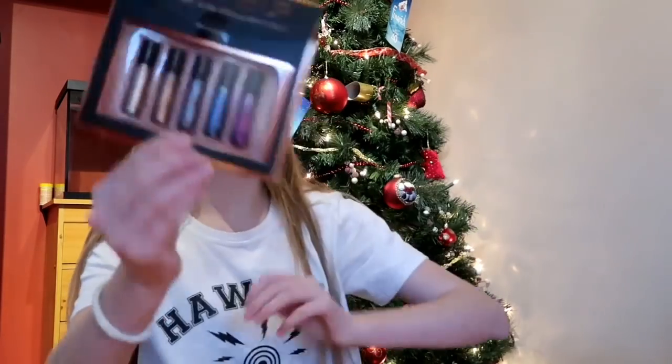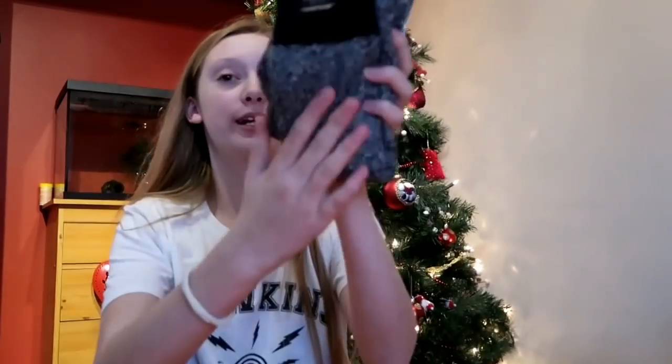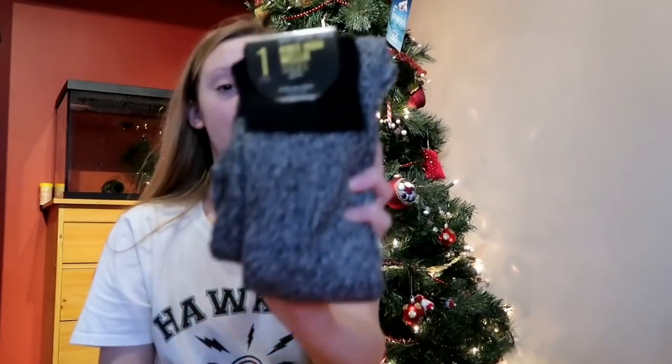I got some glitter for the eyeshadow, and I also got these really nice socks for your wellies.